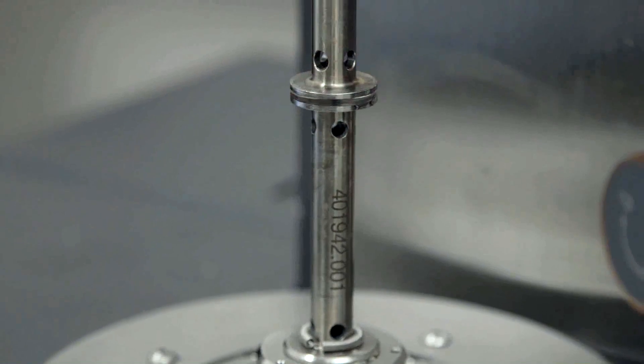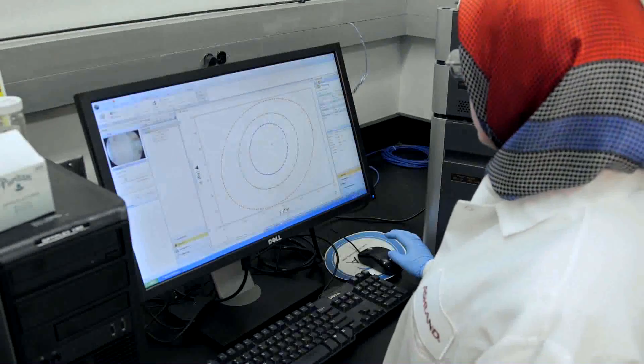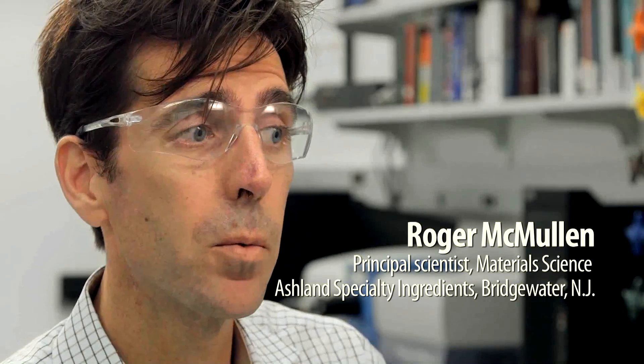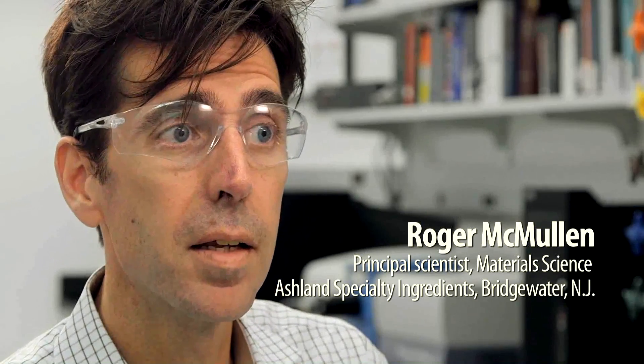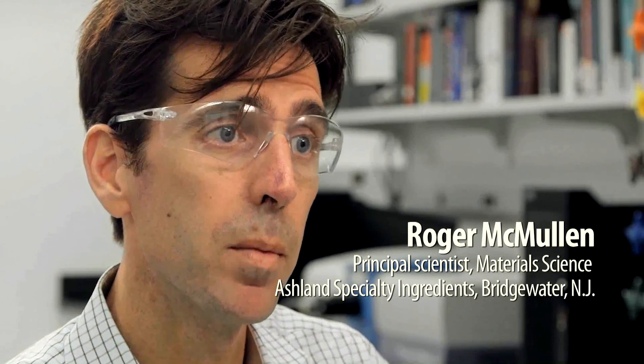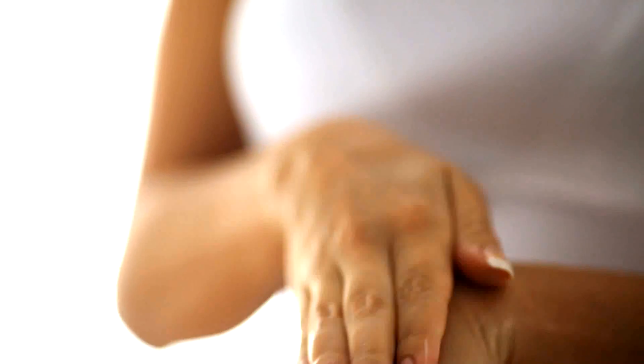She's a very prolific rheologist. She does a lot of work that's related to the feel of formulations. Sahara has actually found ways to take that from being a subjective measurement and actually make it into an objective measurement. It really lets you precisely identify the end point where you want to be with your product.